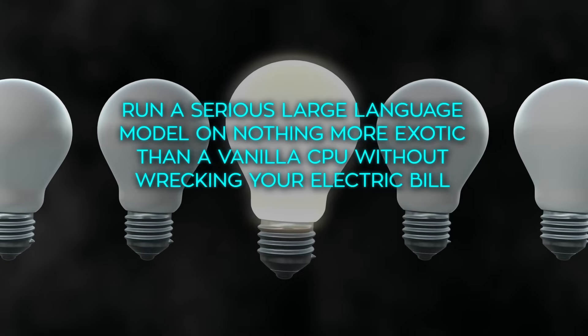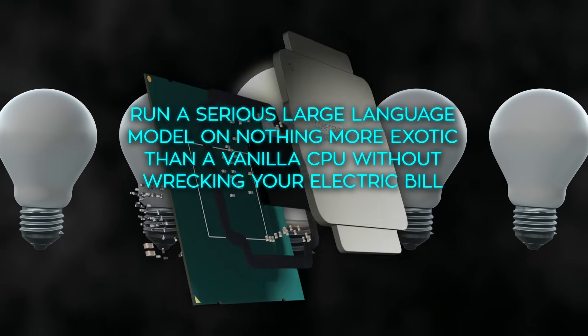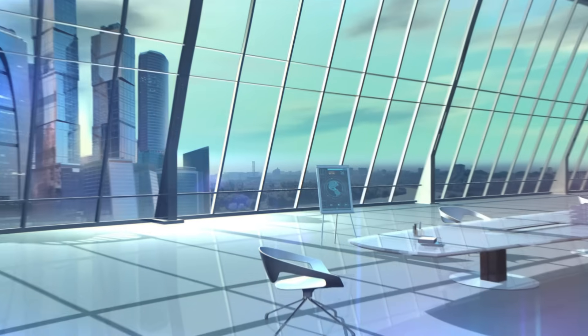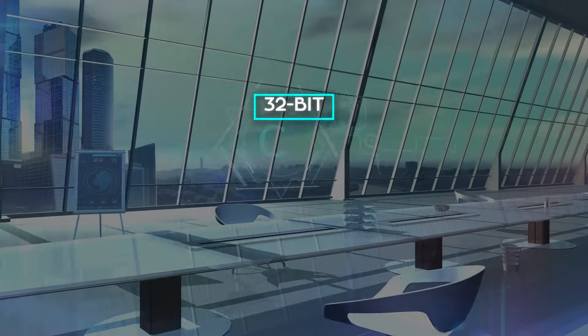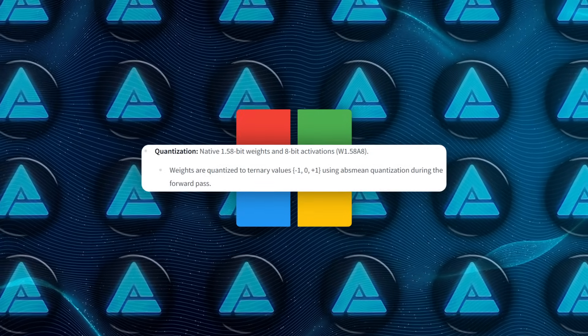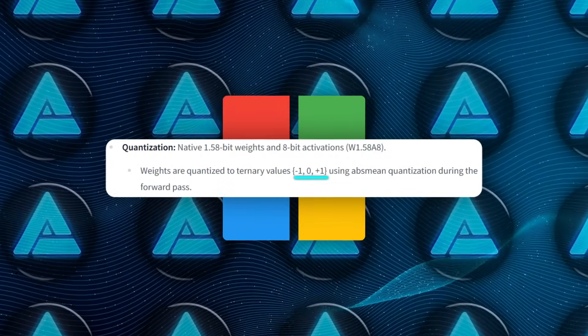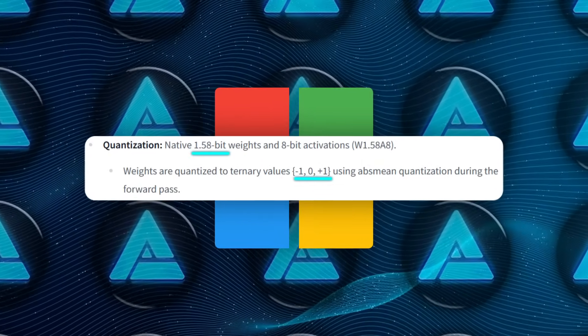Run a serious large language model on nothing more exotic than a vanilla CPU without wrecking your electric bill. They're doing it with weights that aren't 32-bit, or 16-bit, or even the crunchy 8-bit you've heard about. Instead, every single weight in the network can only be negative 1, 0, or positive 1, which averages out to just 1.58 bits of information.